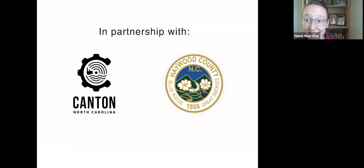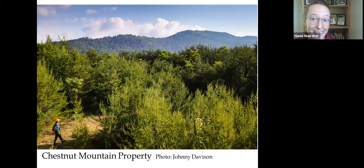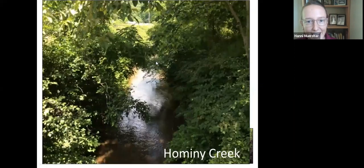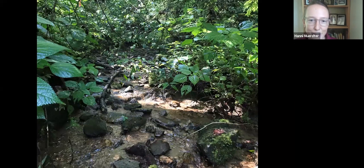We also looked at other conservation values of the property. This property boasts over nine miles of stream. You can see it has a section of Hominy Creek, which eventually flows into Buncombe County, and it has tributaries that flow into Hominy and some tributaries that flow into Dutch Cove Creek. Here's Hominy Creek and some of the tributaries found on the property.